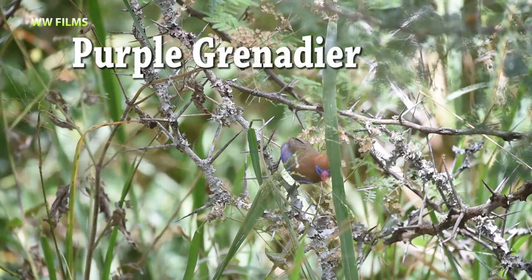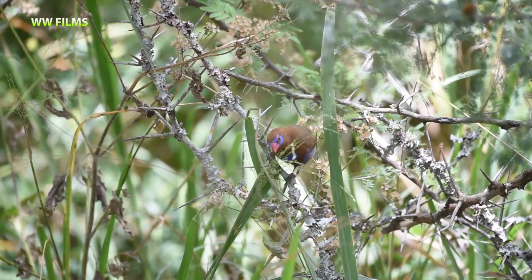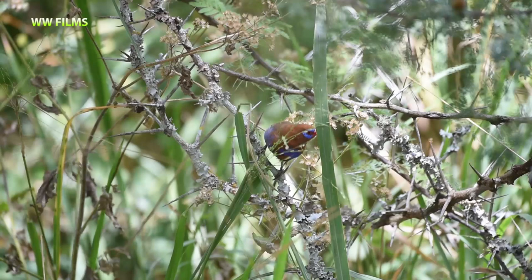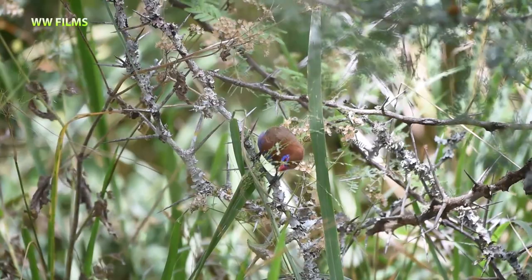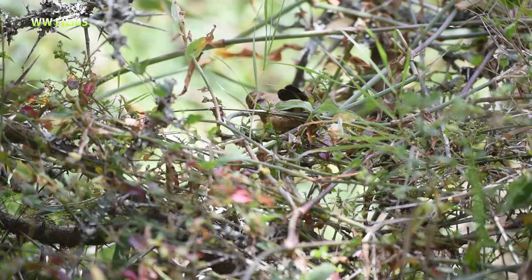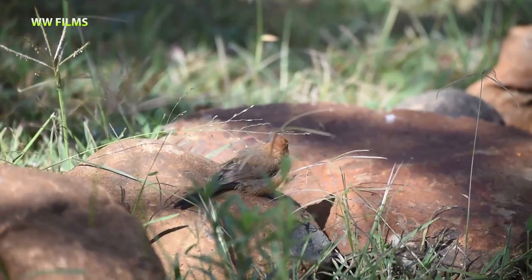Here we have an adult male purple grenadier, one of the small seed-eating birds in the waxbill family. Very pretty bird — the beak looks like it's been oiled in some beautiful wax, and those blue patches around the eyes are stunning. The purple grenadier is one of the most beautiful small birds we have. Here we also have a female — still a very beautiful bird, even the female. And here we are looking at a young individual as well.